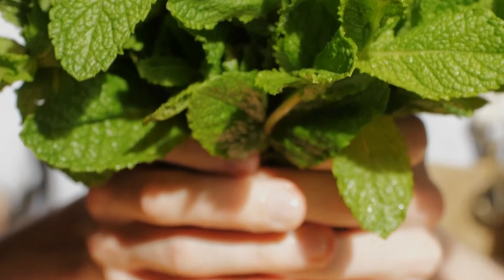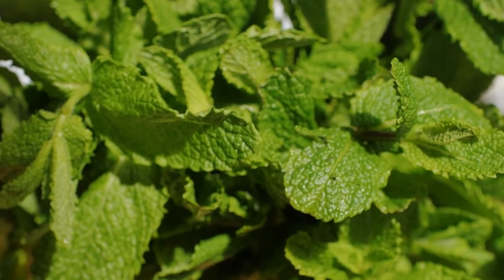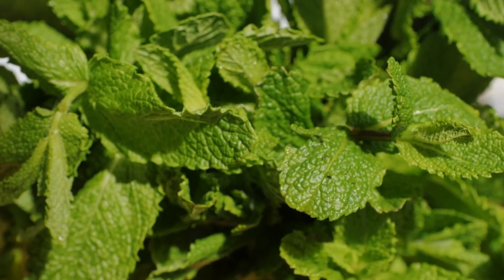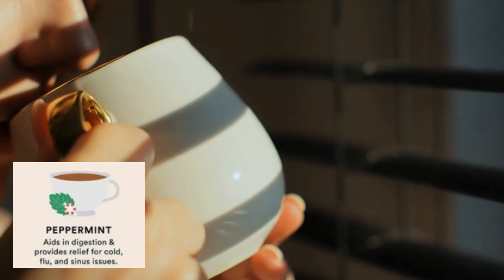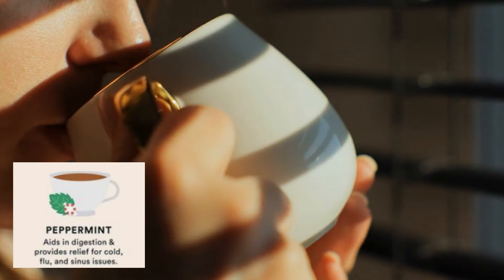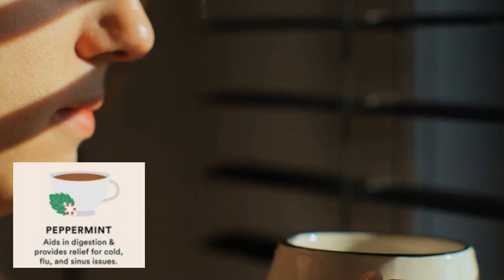Next up we have peppermint tea. Peppermint tea emerges as a soothing elixir, especially when grappling with nausea. Admired for its refreshing aroma and cooling properties, peppermint tea offers relief from queasiness and digestive discomfort. The menthol present in peppermint leaves acts as a natural muscle relaxant, soothing the gastrointestinal tract and alleviating symptoms of nausea. Sipping on a warm cup of peppermint tea can provide instant relief by calming the stomach and reducing feelings of queasiness.